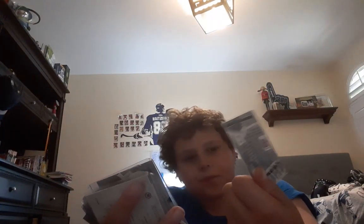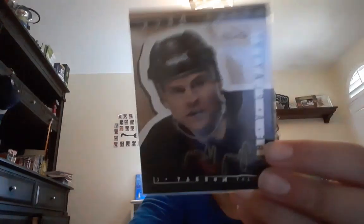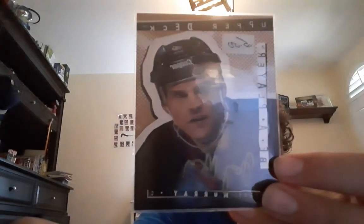Now I got a signature from Be A Player, Upper Deck, of Troy Murray — that's pretty nice. The signature is in gold. Let me try to get better lighting. Oh yeah, perfect right there — look at that one, it's in gold like I said.